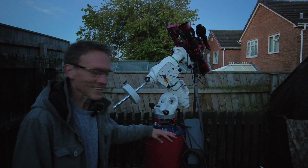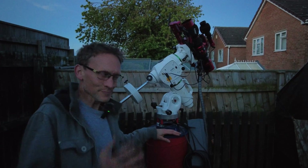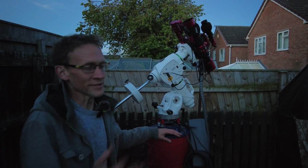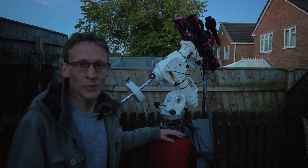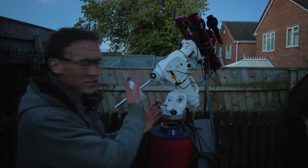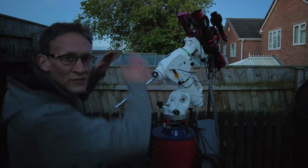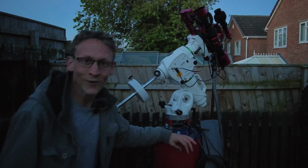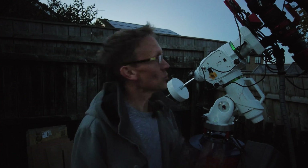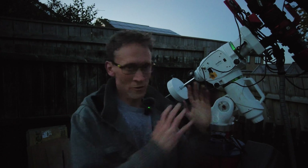I did manage to get polar alignment done last night. I didn't do any imaging — it was quite cloudy — but there was enough to see Polaris and get it sorted. It'll be interesting to see if it's still aligned; I can't see why it wouldn't be. The gear I'm using is my usual RedCat 51 from William Optics, a ZWO ASI 533MC Pro — my one-shot colour camera — and the IR cut filter I've already mentioned.